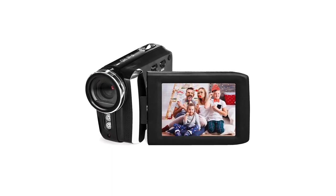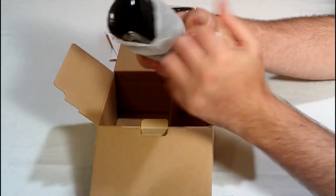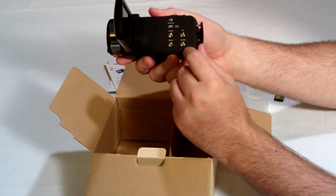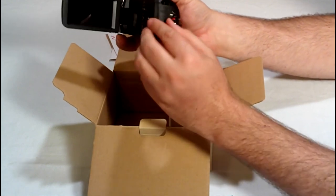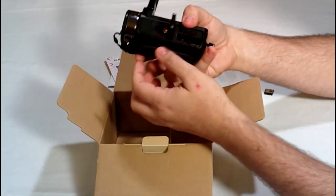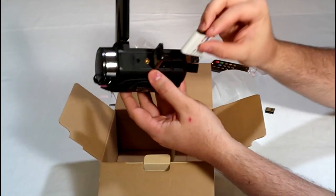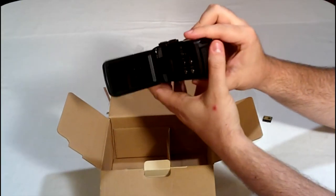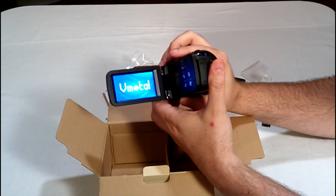The next one is the Best Night Vision V-Motal Camera Camcorder. The V-Motal Camera Camcorder stands out with its impressive 42MP function, delivering high-definition and realistic images. The 2.7K UHD resolution at 2688x1520 and 30fps ensures crystal-clear videos, and the 18x digital zoom lets you get closer to the action without sacrificing quality. Its IR night vision capability enables shooting in dark or low-light environments, capturing black-and-white photos or videos without visible light, ensuring no moment is missed. Additionally, the built-in fill light enhances the quality of your shots.